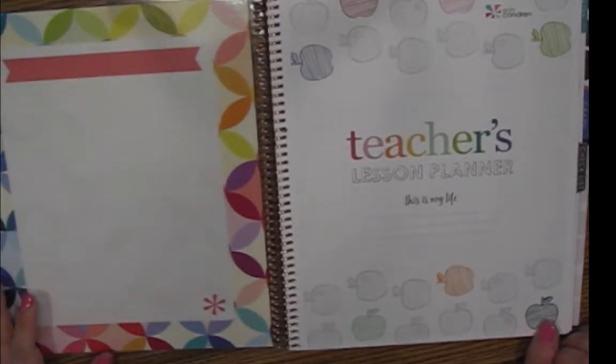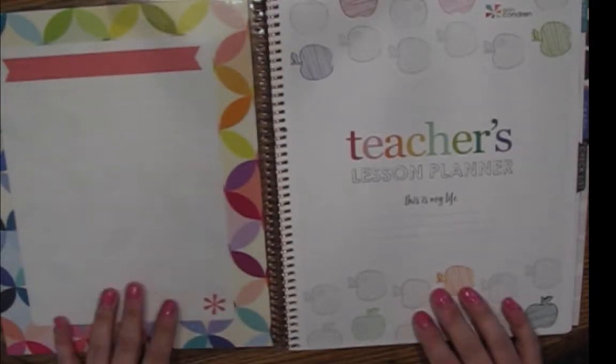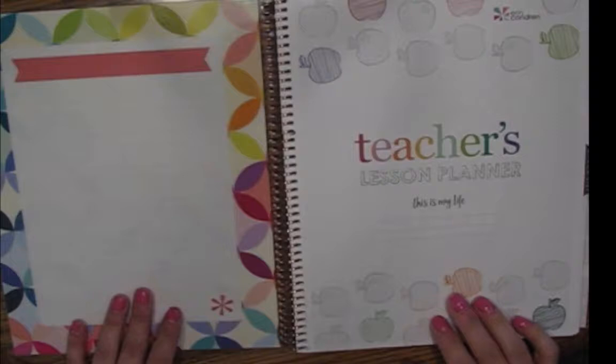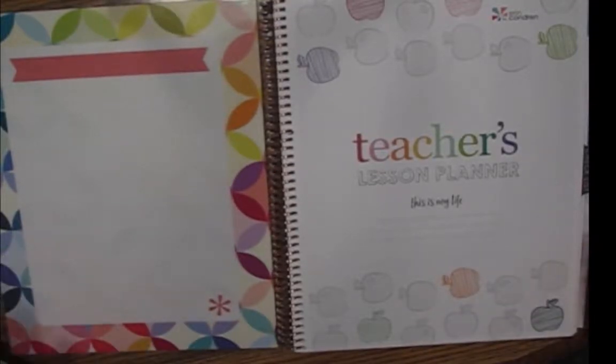Hello, everyone. Welcome to The Planning Professor. My name is Cynthia, and I am an English teacher. I've been wanting to make a video about how I use my Erin Condren teacher's lesson planner for quite a while. Props to those of you who do these plan-with-me's all the time — it really is not as easy as it looks to get the tripod just right, the lighting just right, and the dogs to be quiet. But I think I've got it, so I'm hoping this is useful to you. Let's go.